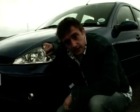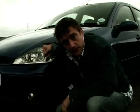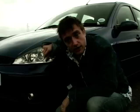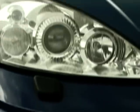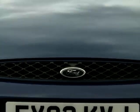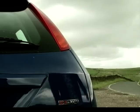Ford pretty much started the whole hot hatch thing with legends like their XR-2 and XR-3. And now they're hoping that their Focus ST-170 will recapture those glory days of old and once again bring sporting motoring to you and I, the masses.